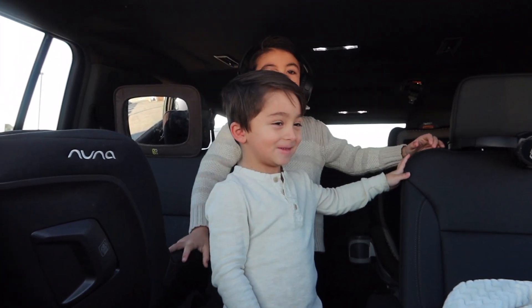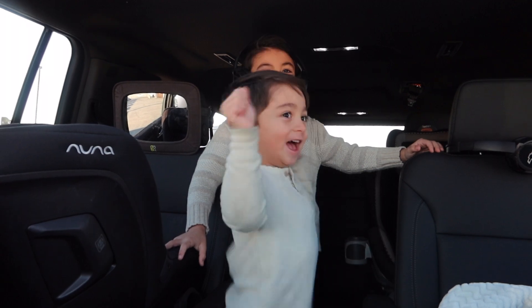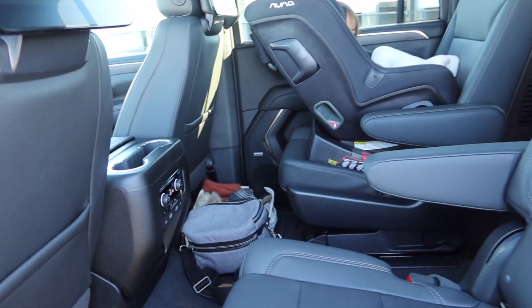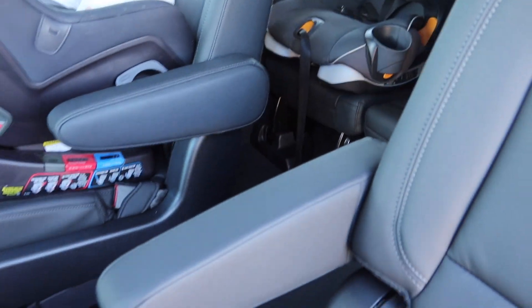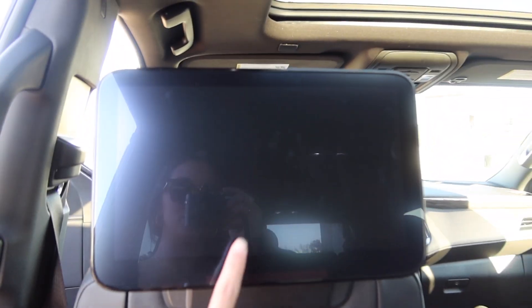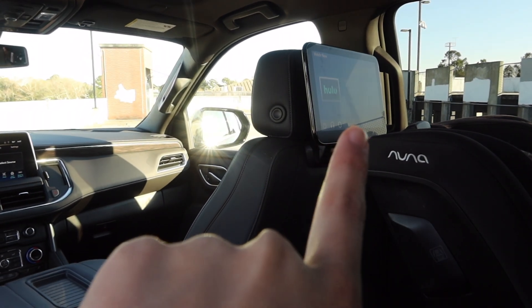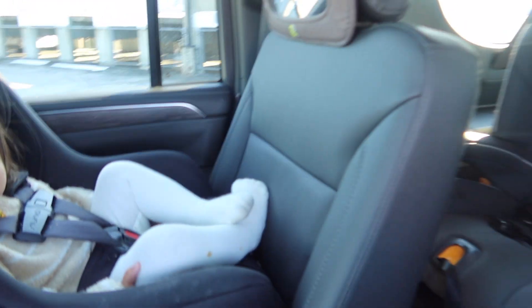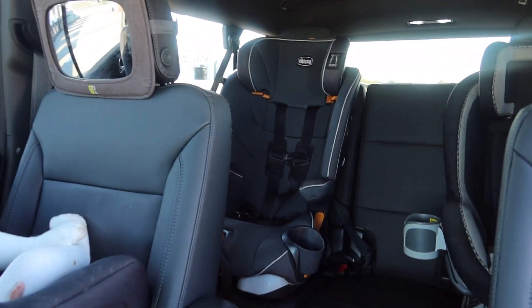Are you guys so thankful for our new car? Yeah! So we got the captain seats this time around, which has been absolutely amazing. And of course my car is already dirty — that's what happens when you have four kids. We have the entertainment system on both sides, which is amazing for the boys, and then we have a third row back here.